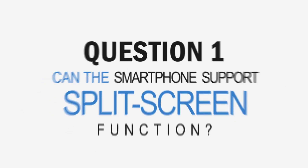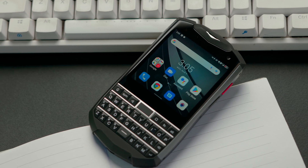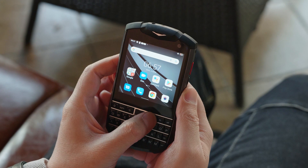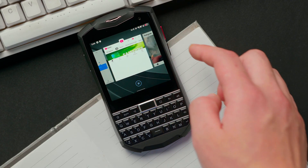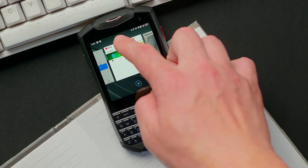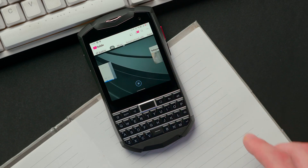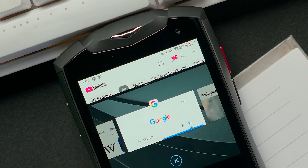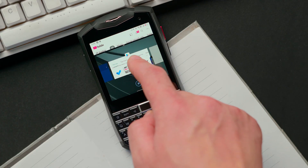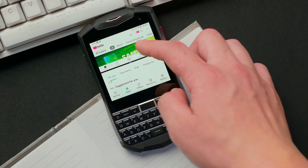Question 1: Can the smartphone support split-screen function? The answer is yes. First, press the recent tasks key on the keyboard. Select the app you are using in the task list. By touching the small icon at the top of the app in the task list, you will see a small pop-up window with the split-screen function. Click split-screen and you will see the app displayed on the upper side of the screen. Select another app by opening it in the task list or on the home interface. Done! Now you can view two apps at the same time.